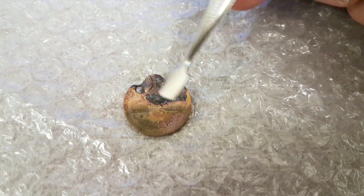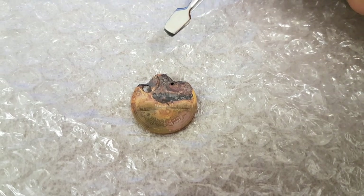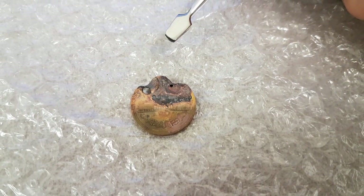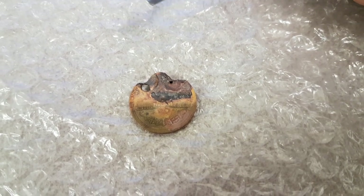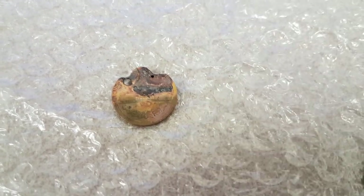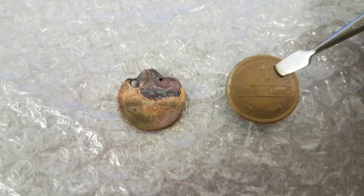When we tested this before, we didn't have anything to compare it against other than the Wikipedia quoted mass of 4.5 grams that it's meant to be minted to. The other day I was digging around in my bag and found another 10 yen coin.